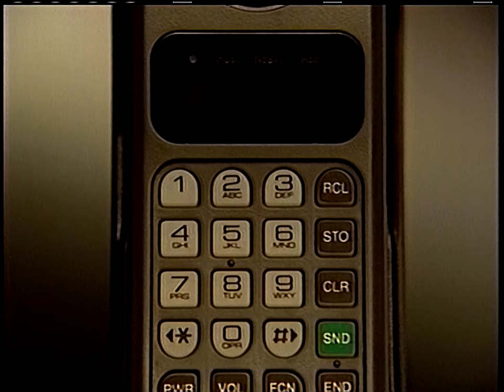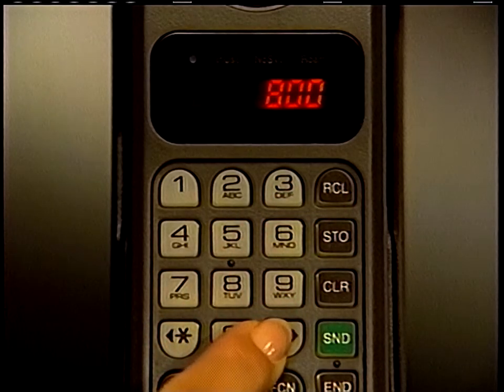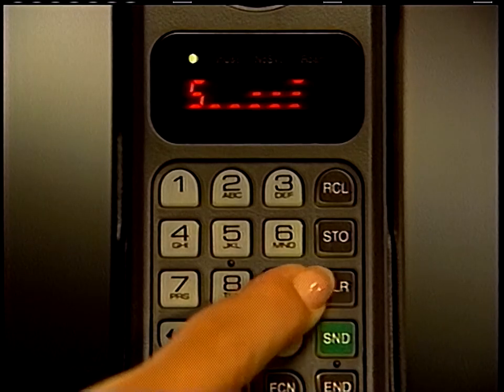Anytime you want a quick reference check of your own cellular phone number, you can call it up by pressing recall and pound. To cancel the display, just press clear again.